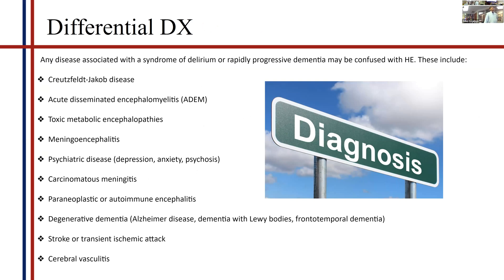Regarding differentials, because many other diseases are more common and better studied, we often consider them before Hashimoto's encephalopathy. These include toxic-metabolic encephalopathies, meningoencephalitis, and psychiatric diseases like depression, anxiety, and psychosis, as all can have overlapping features — especially when thyroid function tests are normal in most patients, which is why it is so underdiagnosed. Paraneoplastic or autoimmune encephalitis can also present with a similar picture, and stroke is the most common disease with which Hashimoto's encephalopathy is confused.